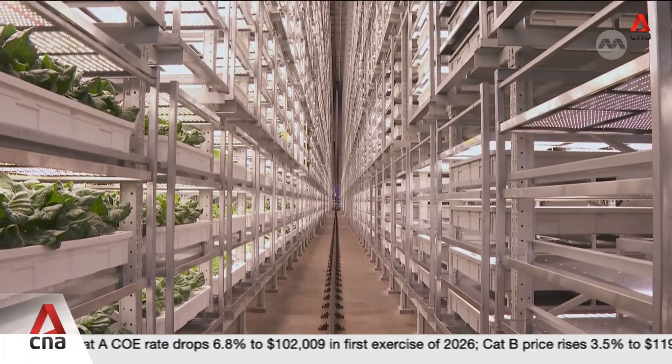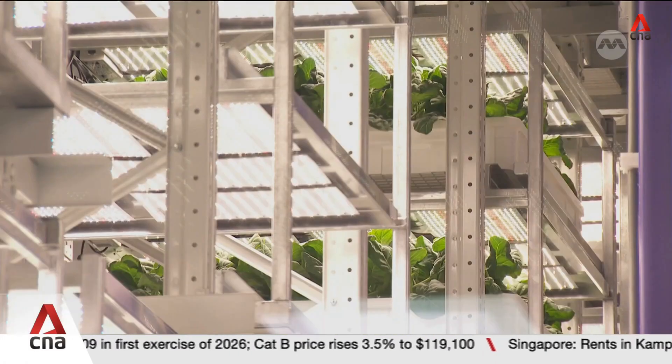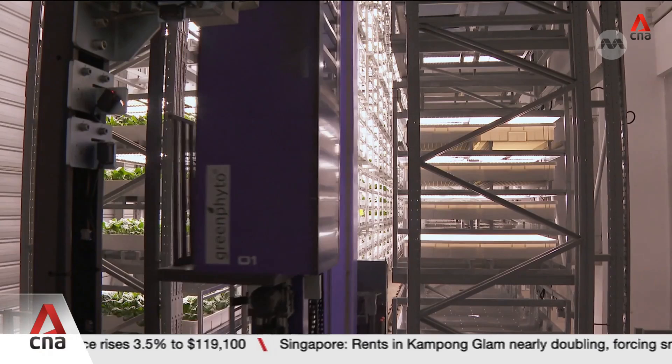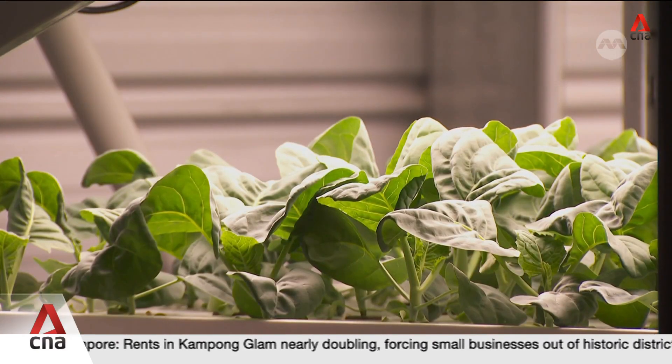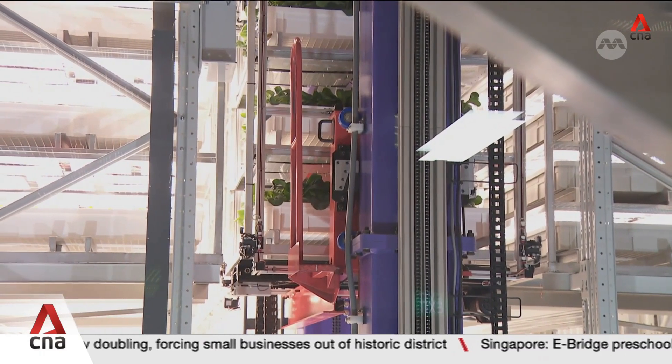At over 23 metres tall, these racks can grow around 300,000 plants at any one time. They're also fully automated, equipped with AI that adjusts temperature, lighting, and the amount of nutrients needed. The technology is even able to select healthy seedlings that improve yield.